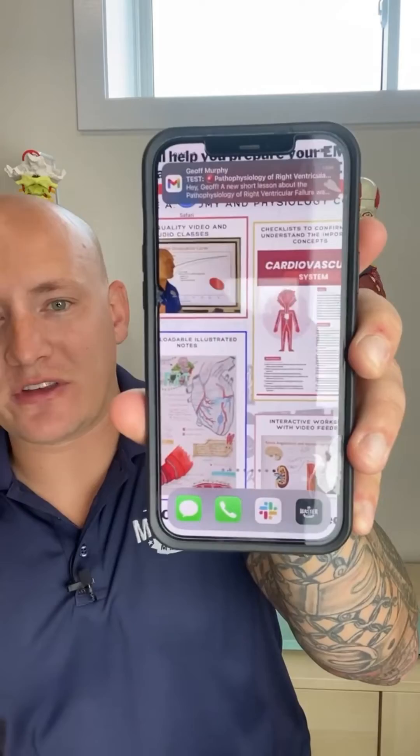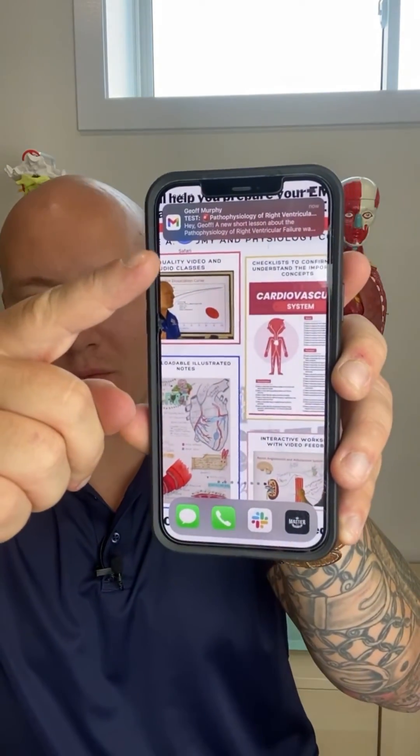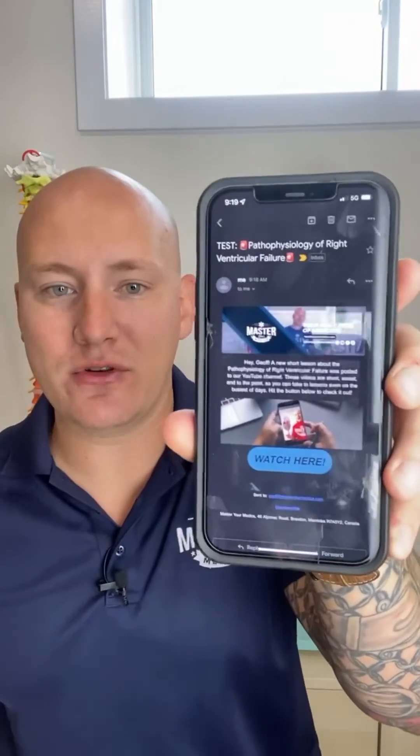If you love our short videos and you're worried you're going to miss some of them, don't worry — we'll send them straight to your email. Just hit the link in the bio and we'll send all of our daily videos straight to your email so you can get your daily dose of medicine.